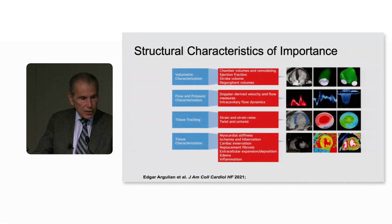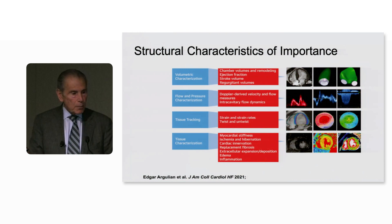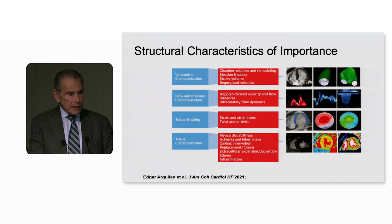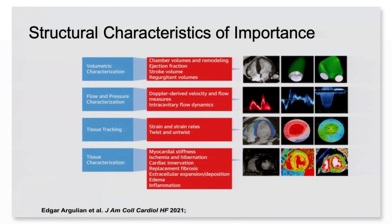Structural characteristics are something we ought to be looking at much more carefully. The characteristics include the size of the left ventricle, left ventricular ejection fraction, flow and pressure characteristics, tissue tracking, and also tissue characteristics. We can determine things like the amount of fibrosis within the myocardium, and we ought to be doing that in categorizing our patients.